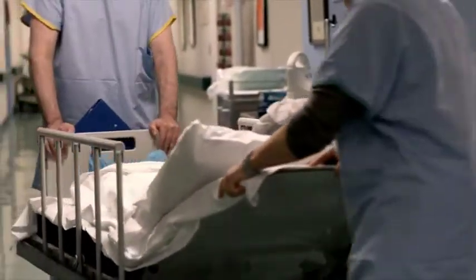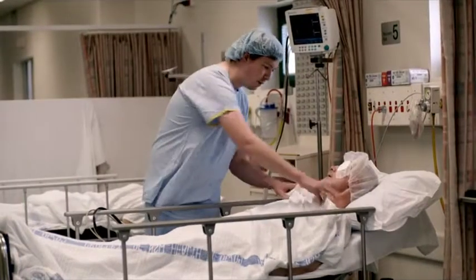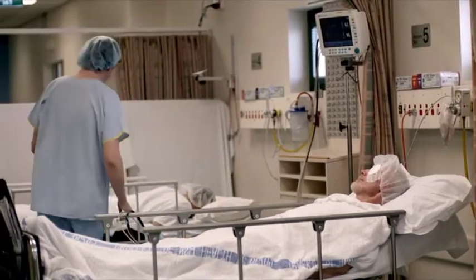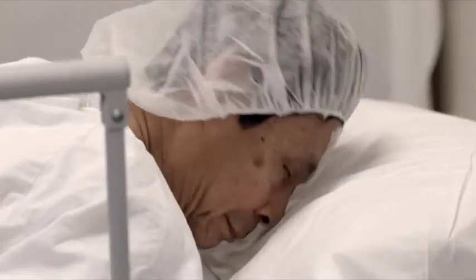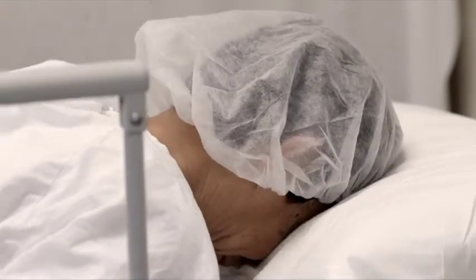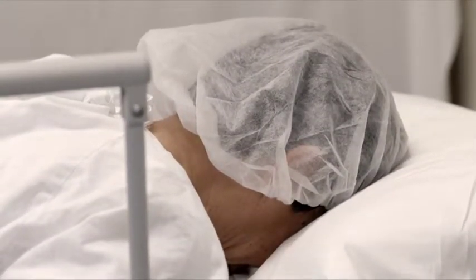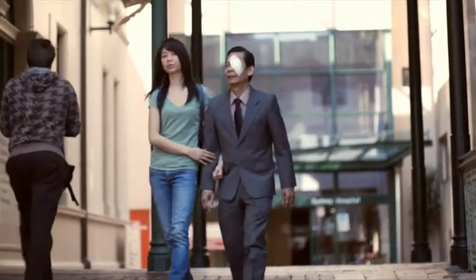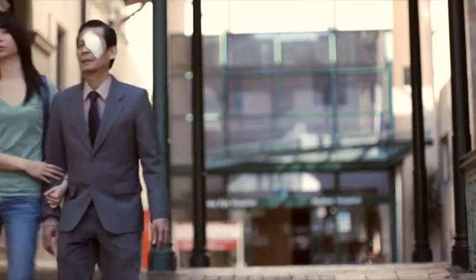After surgery, you'll be taken to a recovery ward while the sedative wears off. You will remain in hospital overnight. If you have gas in your eye, you will need to lie face down to allow the gas bubble to rest against the retina. An eye shield will protect the eye from accidental injury.